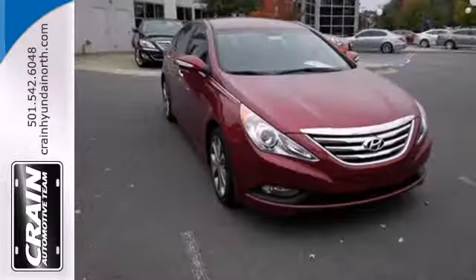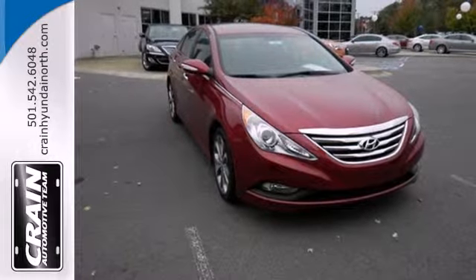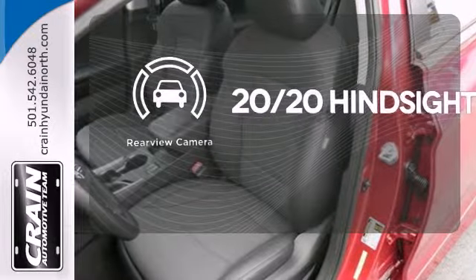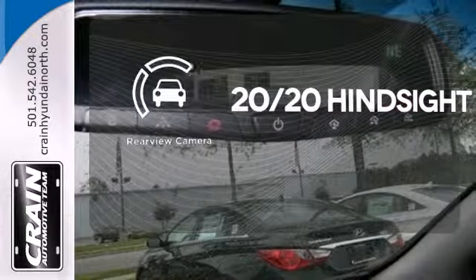This Sonata also comes equipped with stability and traction control, multiple airbags, and an emergency communication system. See objects previously out of sight with a rear-view camera.